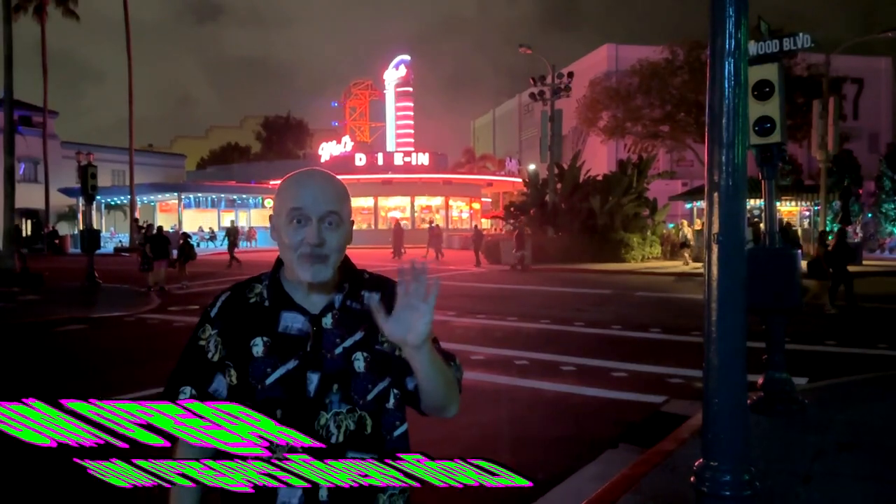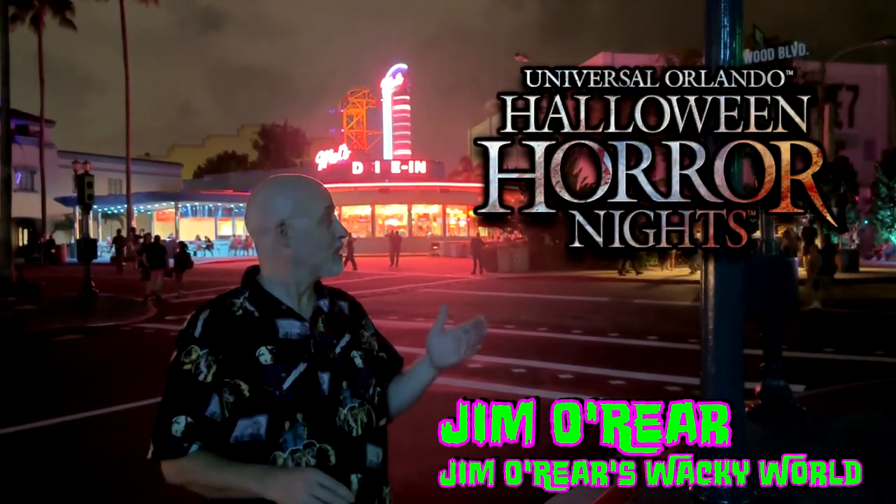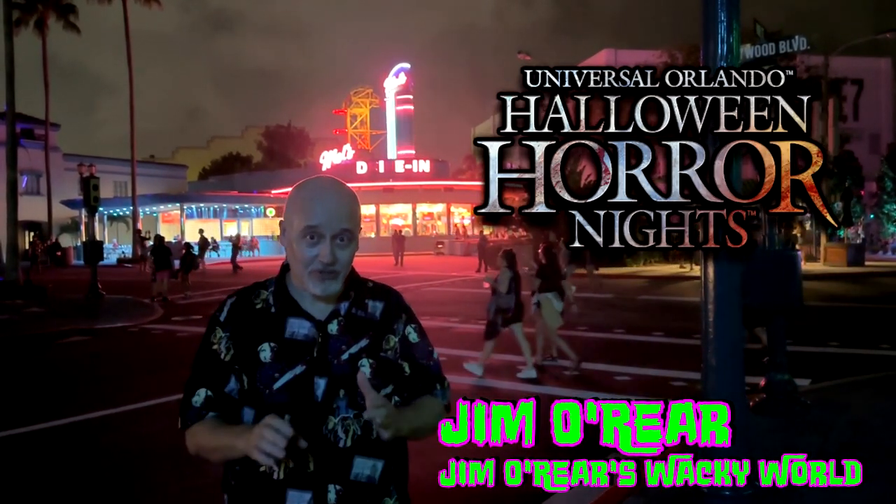Hello friends, it's Jim O'Rear. Welcome back to Jim O'Rear's Wacky World. We are once again at Universal Studios Orlando Halloween Horror Nights and we are gonna go into the Tribute Store.